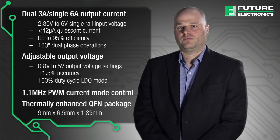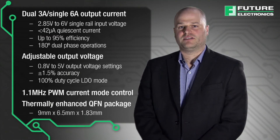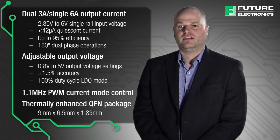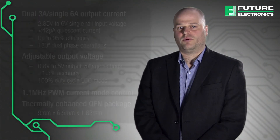Furthermore, a fast 1.1 MHz control loop architecture allows a fast transient response to any output current load step. Finally, the thermally enhanced QFN is only 9 mm by 6.5 mm with a height of 1.83 mm.